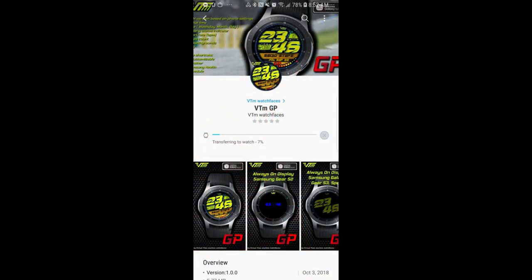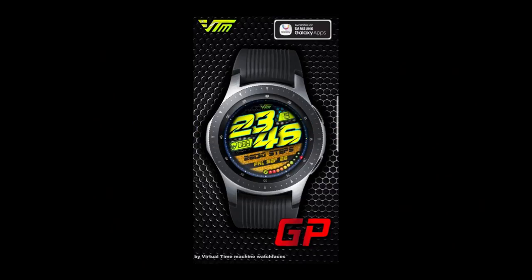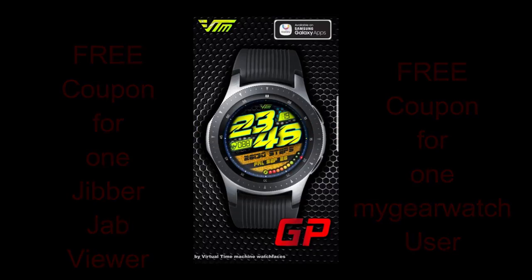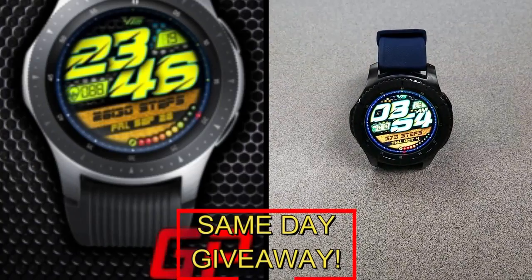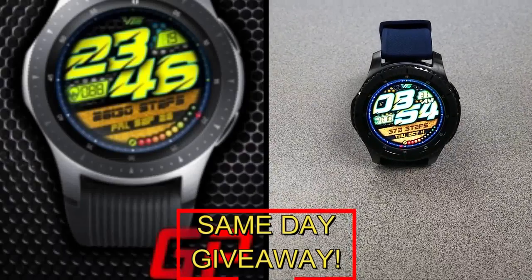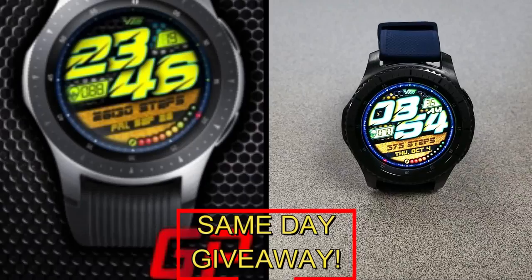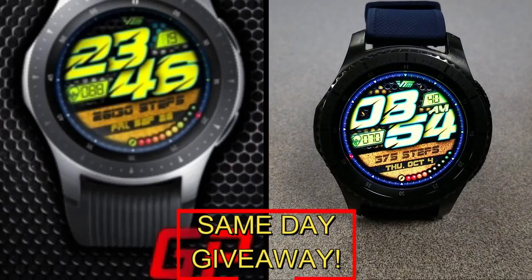If you want more information on the watch face I reviewed today, simply do a search in the Galaxy App Store under the name of this face — I'm also including the full details in the video description. I'm giving away a free coupon code, with one going to a random lucky viewer that comments here and the other going to a random user already registered on the MyGearWatch website. You essentially have two chances to win, but remember you have to be a registered user to participate, so make sure you go sign up.